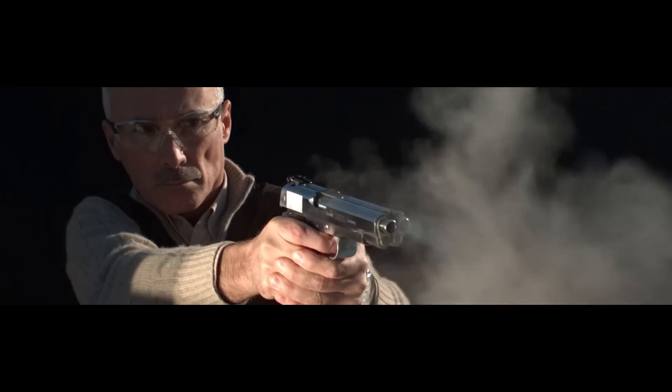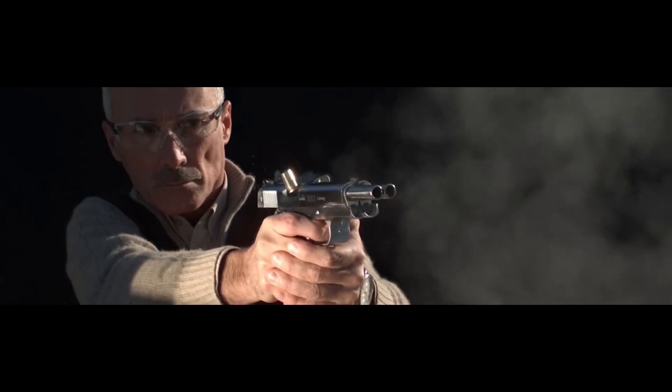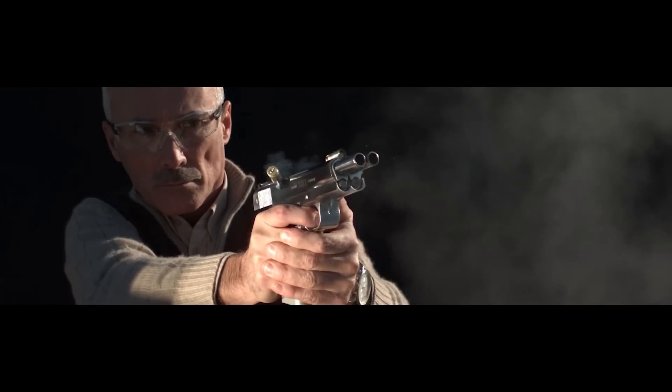Get ready to redefine long-range pistol shooting with the AF 2011 Dueler, and prepare to cram your gun-loving cranium with awesome gun stuff, because it's time for our latest installment of Gun Report, a round-up of what's new and cool in the world of guns.